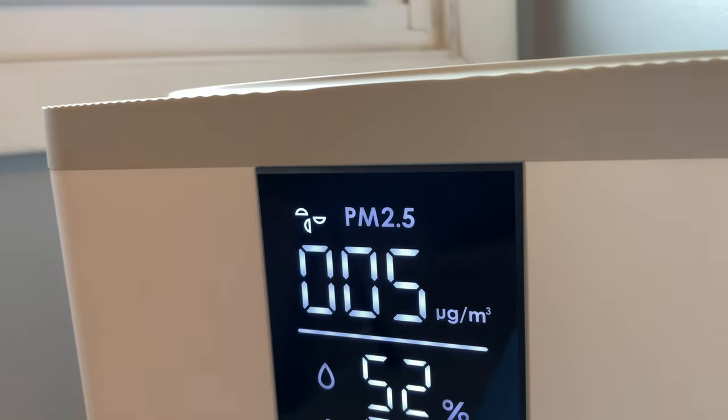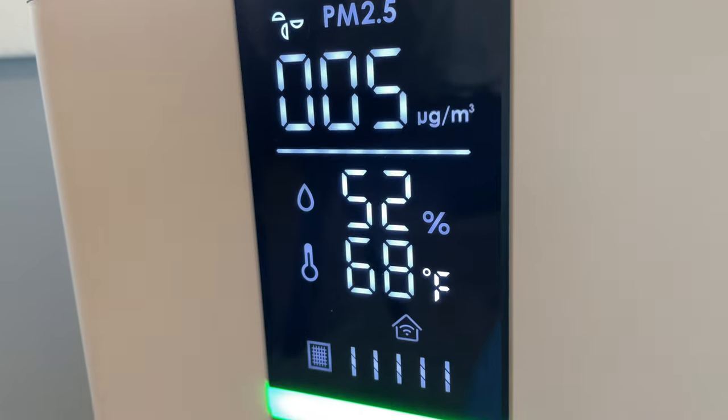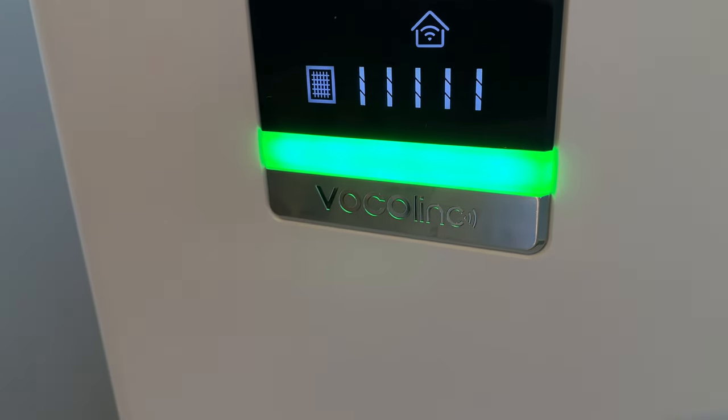One of the other key accessories for a good night's sleep is an air purifier to keep your air clean. That can be done with HomeKit — I recently reviewed the Vocalink PureFlow on this channel, so check out that video linked on screen.